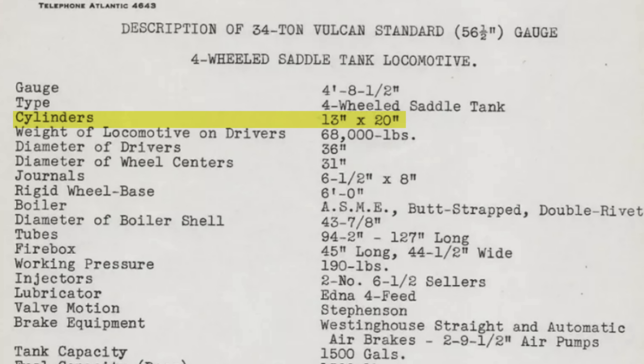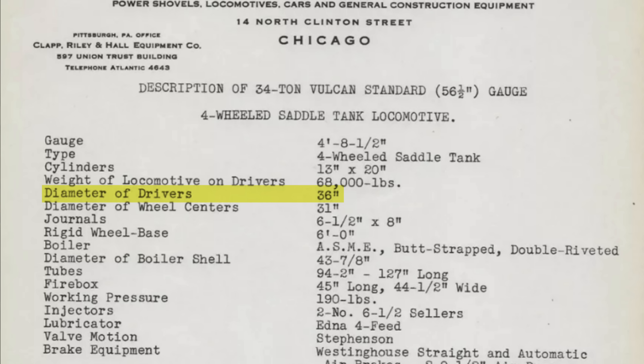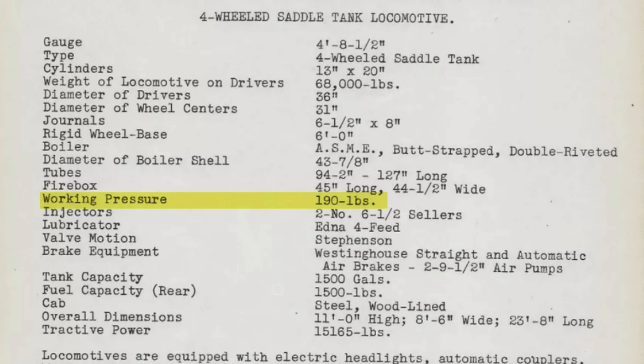It was moved up here to Alberta with plans, along with another locomotive, for some steam railroading up here. The cylinders have a bore of 13 inches and a stroke of 18 inches. The driver diameter is 36 inches and it had an original boiler operating pressure of 190 psi.